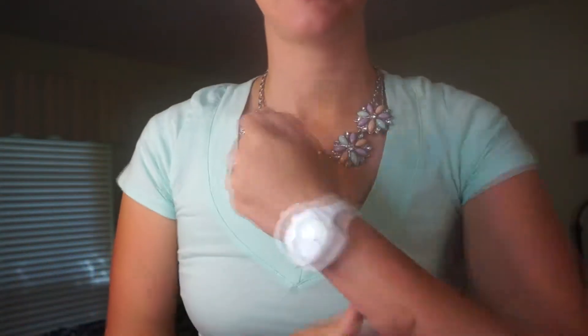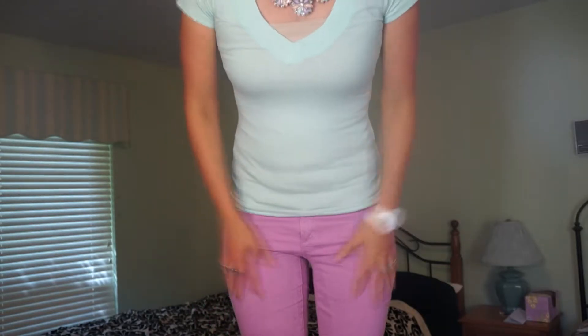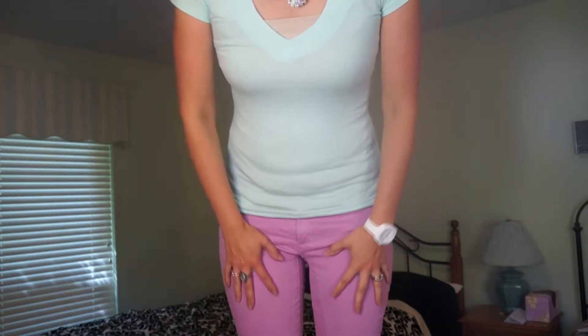Hey guys, so today's outfit I'm wearing just this mint v-neck t-shirt. As far as accessories go, this little flower necklace, my white Nixon watch, and just this pear-shaped ring. For my makeup it's pretty similar to yesterday for foundation and stuff, just simple eye makeup with some brighter pink lips. I have my little hula flower earrings and my hair is just in a little bun. For my pants I'm just wearing some purple skinny jeans from Ann Taylor, and for my shoes I'm wearing just these old beaten-up glitter shoes from Roxy.